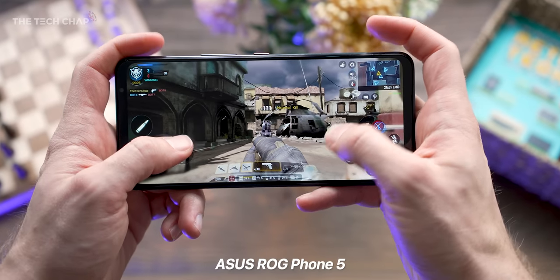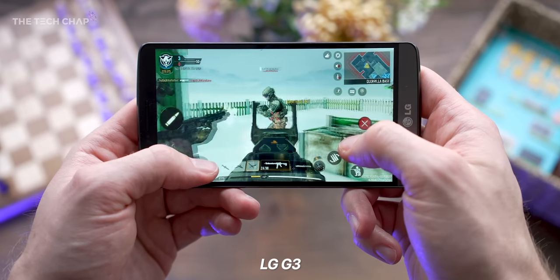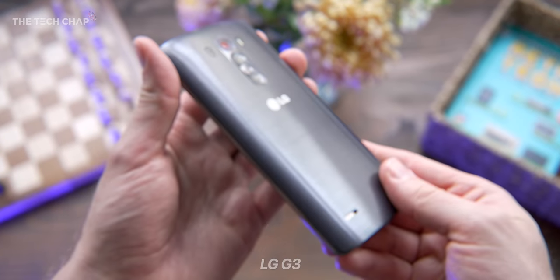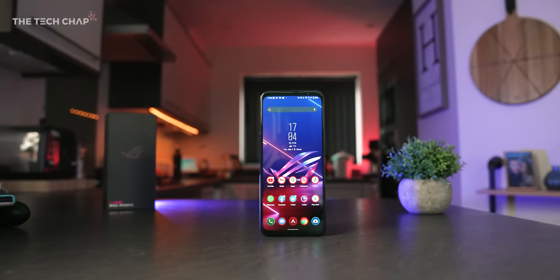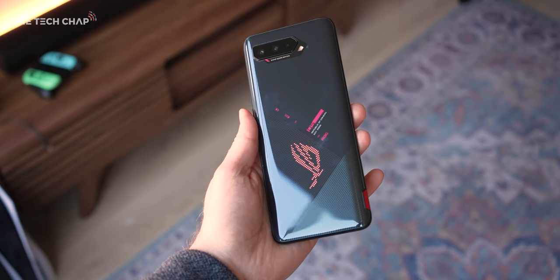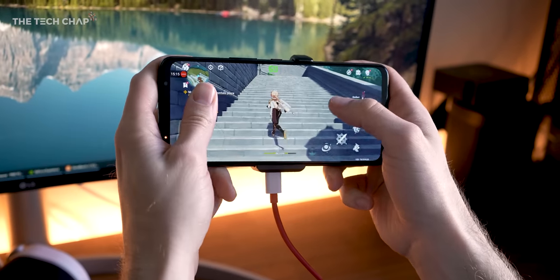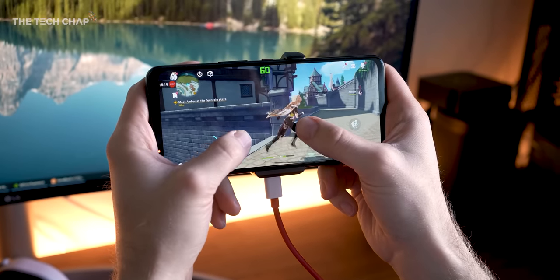Every phone is a gaming phone, really. Even my LG G3 from six years ago plays Call of Duty Mobile, albeit on low settings, but it works. So is there really any point in buying something like the ROG Phone 5, a big, flashy, overclocked gaming phone, when any other flagship phone like the Galaxy S21, which is powered by the same Snapdragon 888 chip, can play the same games?